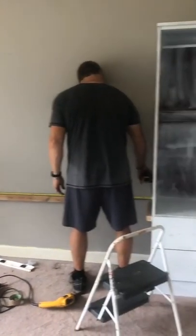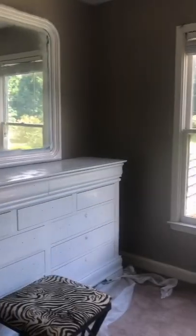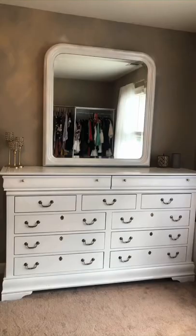Next we put on the first coat and my dad started measuring for the shelf. Then my sister decided to do an accent wall — and I'm so glad she did. We put on the final coat and added the hardware, and everything got a facelift.